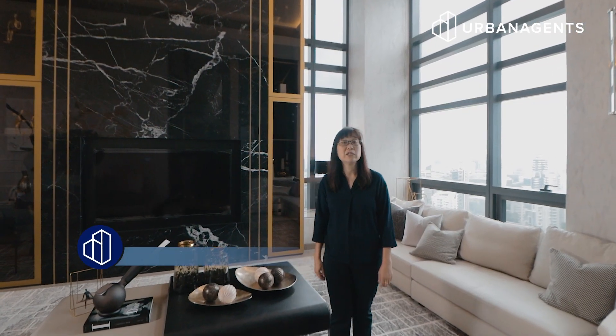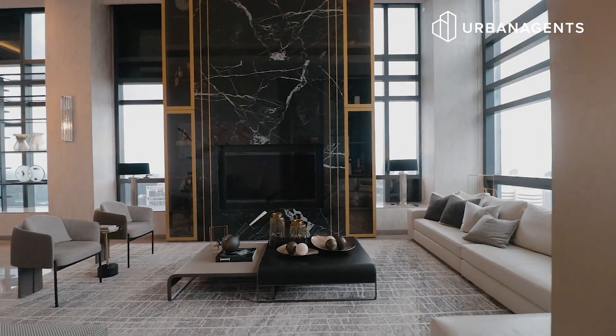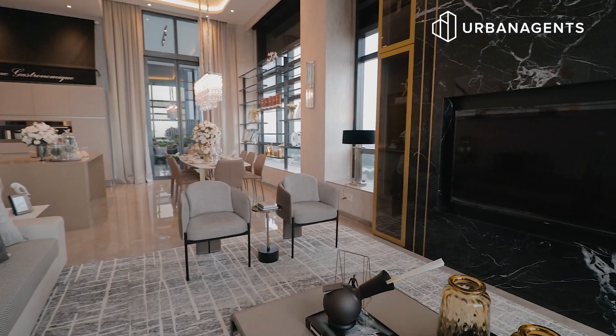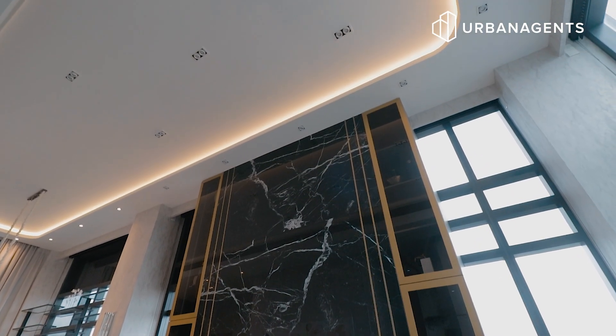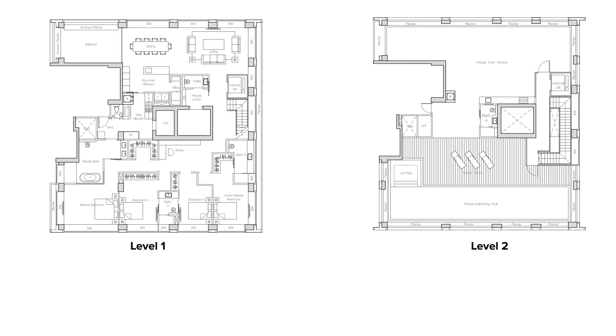My name is Tina from Urban Agents and we are right now at the penthouse of Novel 18. As you walk in from the private lift, you'll be greeted by this high ceiling living and dining area — 4.6 metres high — and it spans two floors, which is 6,125 square feet.